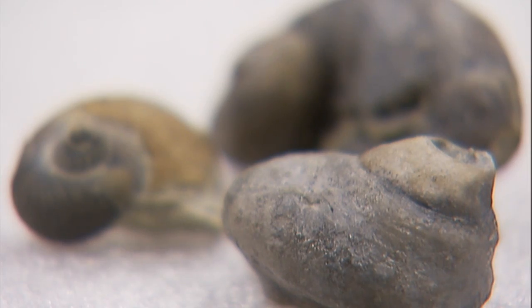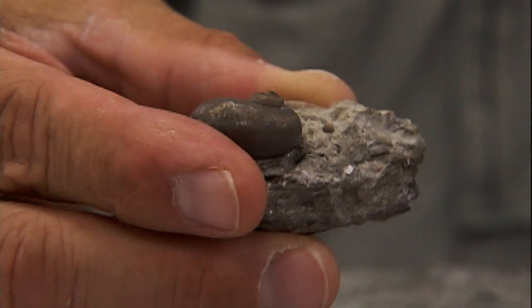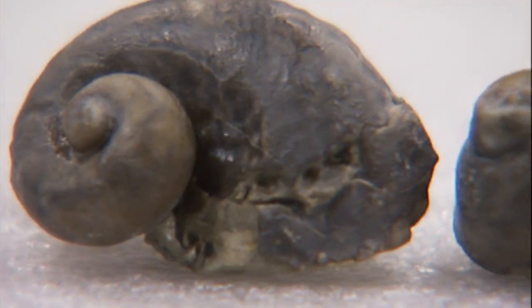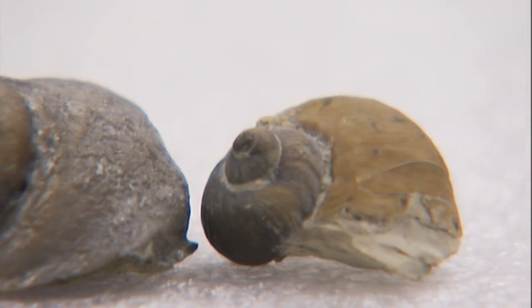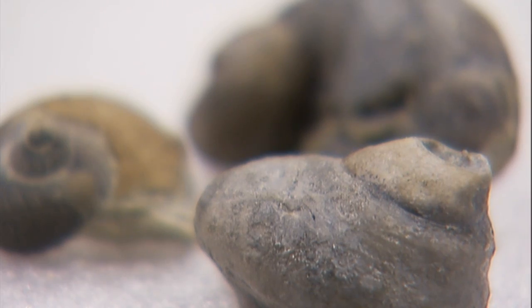Gastropods are snail fossils. This looks just like a snail in our backyard — very similar. You could pick one up and it's hardly distinguished from one in your backyard. These however are marine specimens, so they're ocean animals.